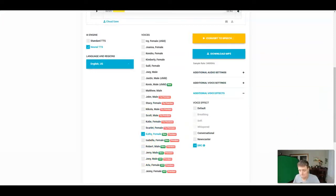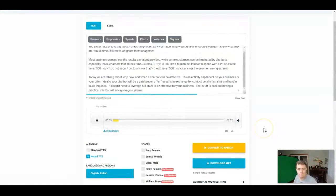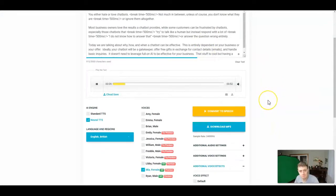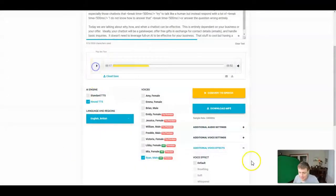Now let's listen to some female voices. A female voice sample plays: 'You either hate or love chatbots. Not much in between, unless of course you don't know what they are, or ignore them altogether. Most business owners love the results a chatbot provides.' Now let's listen to some British voices. A British voice reads: 'Not much in between, unless of course you don't know what they are, or ignore them altogether. Most business owners love the results a chatbot provides, while some customers can be frustrated by chatbots, especially those chatbots that...' I like Mia's voice. I like the British voices.